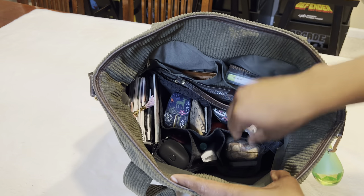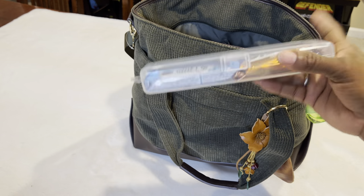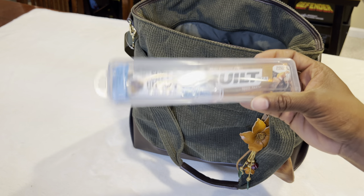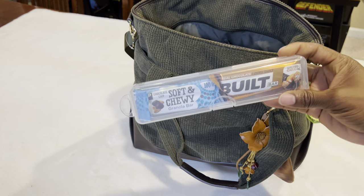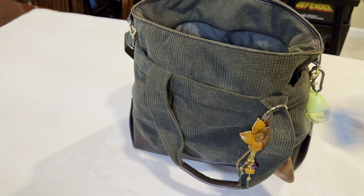On the inside, first I have my snacks container. It's a makeup container I got from Temu, but it just holds two snack bars really well. I like carrying it in here because it's a lot easier than having my snacks get all crunched on the bottom of my bag.